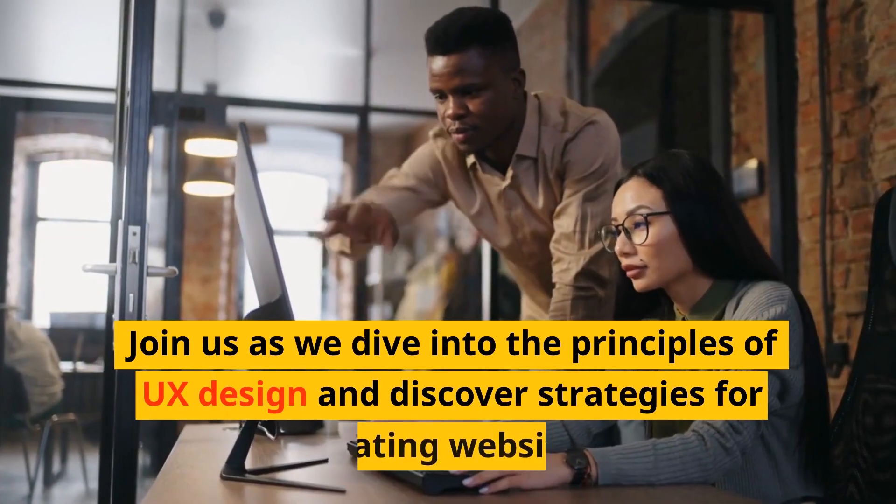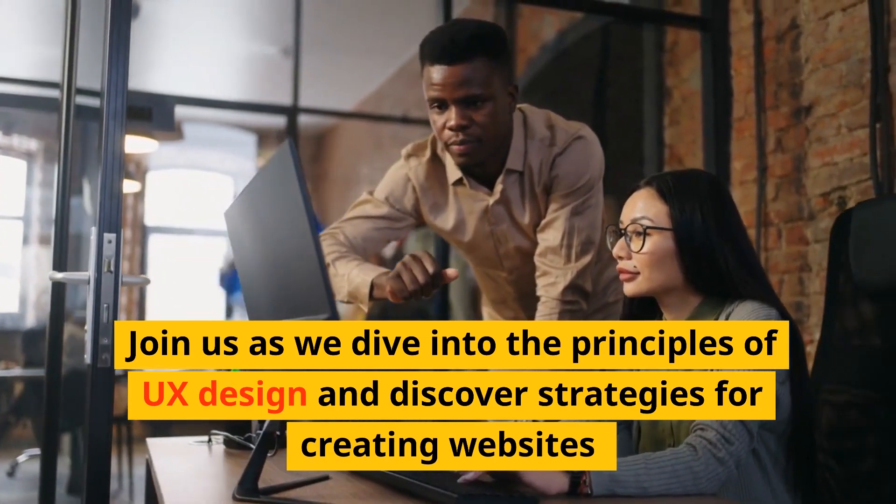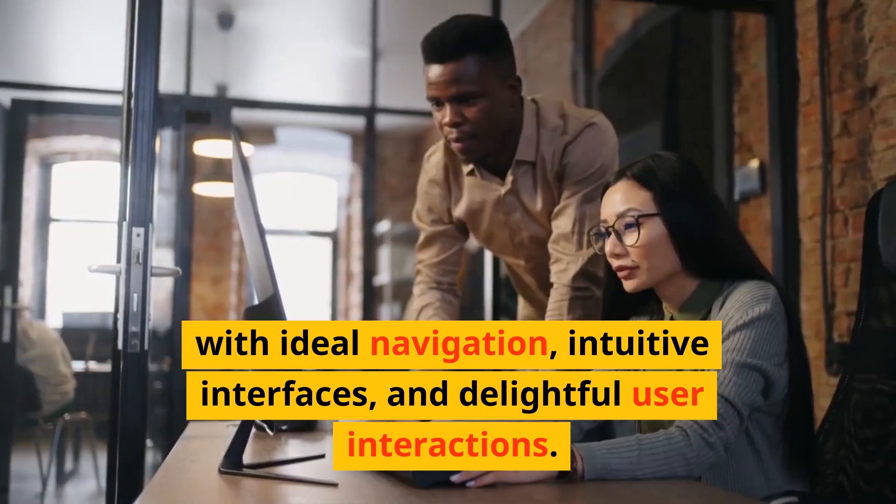Join us as we dive into the principles of UX design and discover strategies for creating websites with ideal navigation, intuitive interfaces, and delightful user interactions.